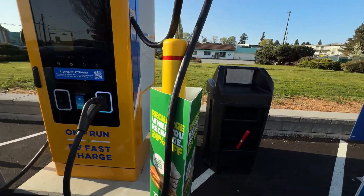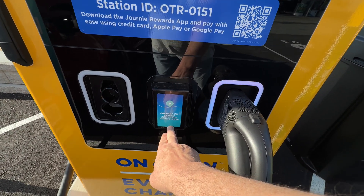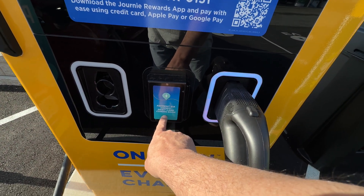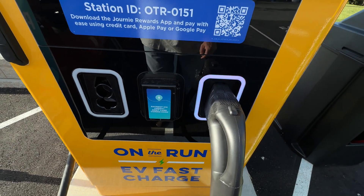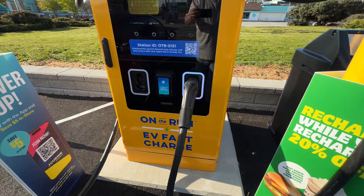They do have payment via credit card coming soon, which is something new — they didn't have this before. You always had to use an app, but now with the credit card tap-to-pay option it's going to be a whole lot easier.